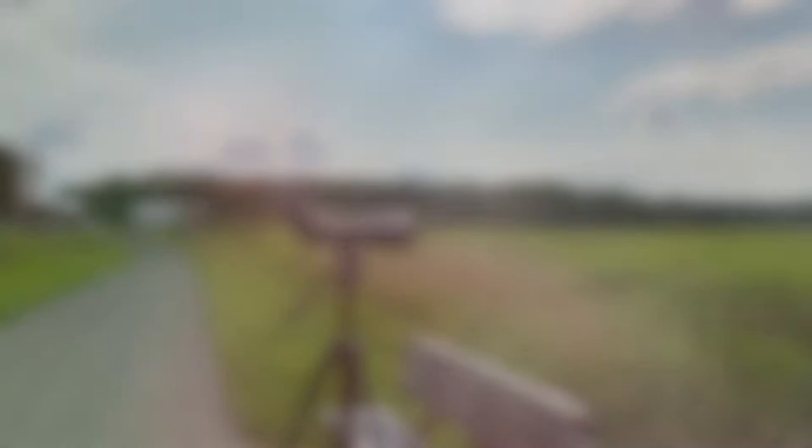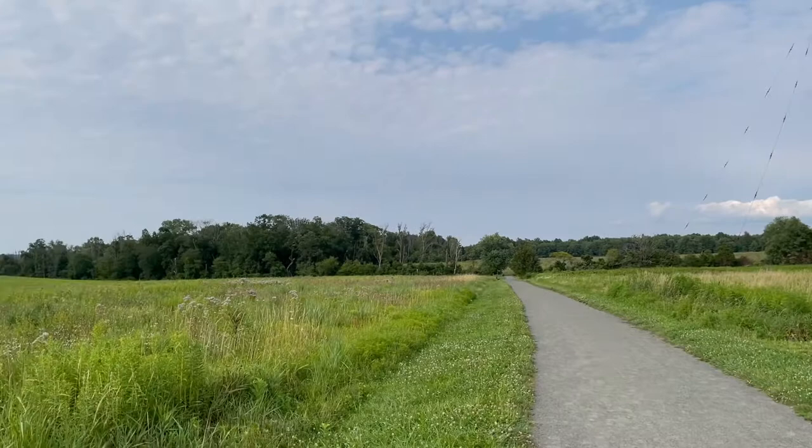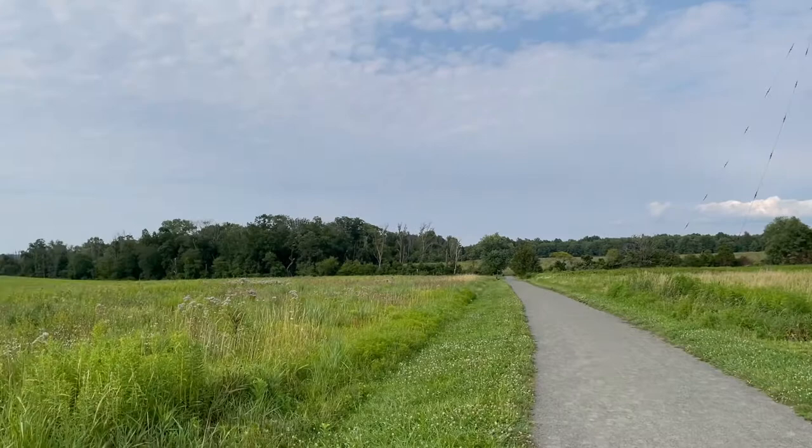Right now me and my brother are scanning the horizons for grassland birds. A lot of them are flying up for only a split second, so we're going to try and take advantage of every chance that we can get.